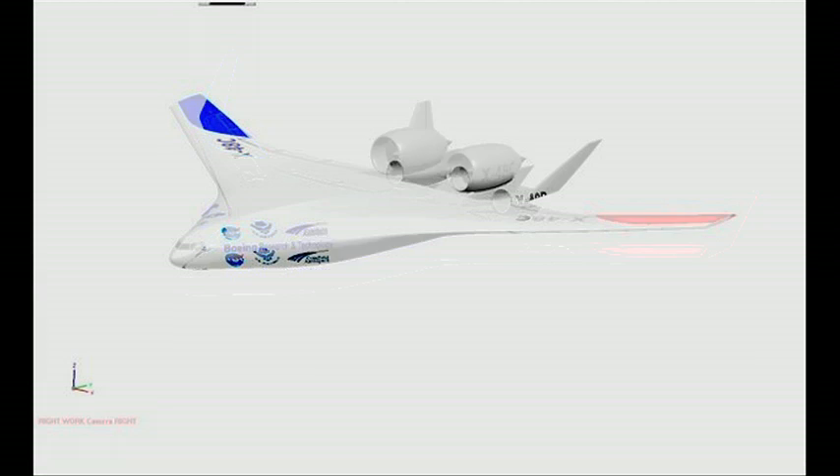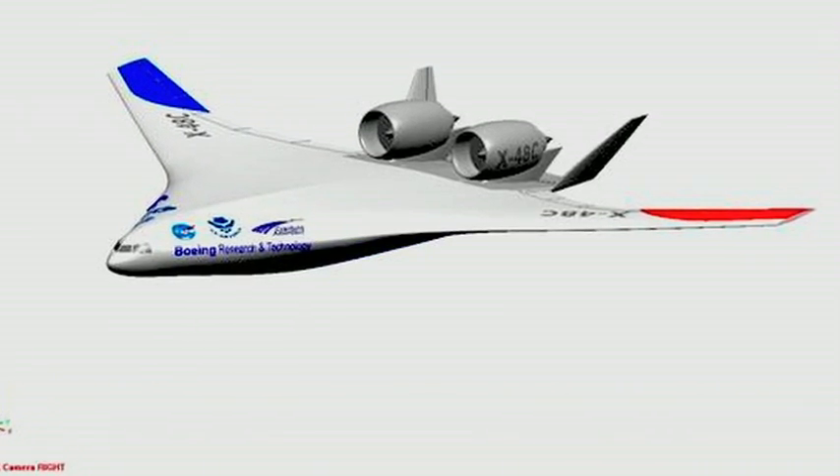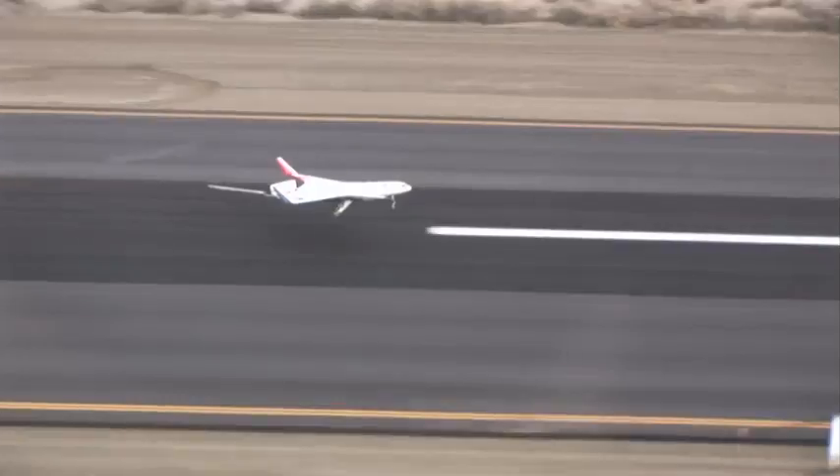An X-48C model is in the works and will likely be even more efficient and less noisy. The plane is small now, but Boeing and NASA engineers are thinking big. They predict we could be seeing blended wing body aircraft in production as soon as 2025.